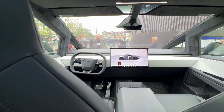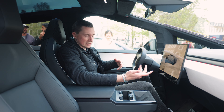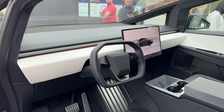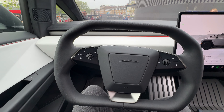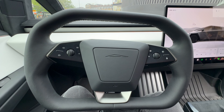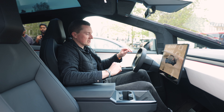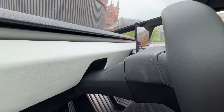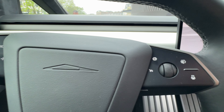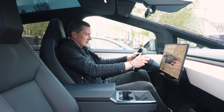At the front the insanity continues — there's a massive widescreen display compared to other Teslas like the Model 3 and Model Y. The steering wheel looks like a yoke but it's not technically called one, because a yoke doesn't have the top section. It's a blend of a steering wheel and a yoke, with indicator controls as haptic buttons on the wheel itself rather than traditional stalks.